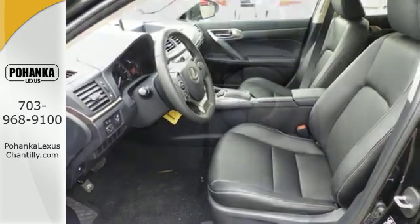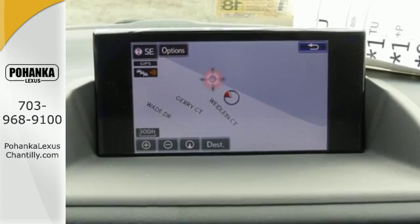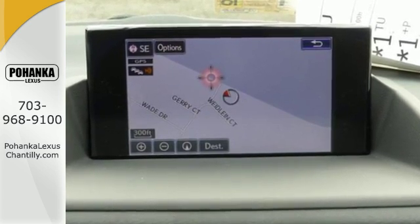safety features including smart stop technology, vehicle proximity notification system, Lexus Inform Service Connect, and Safety Connect keep this luxury vehicle grounded.